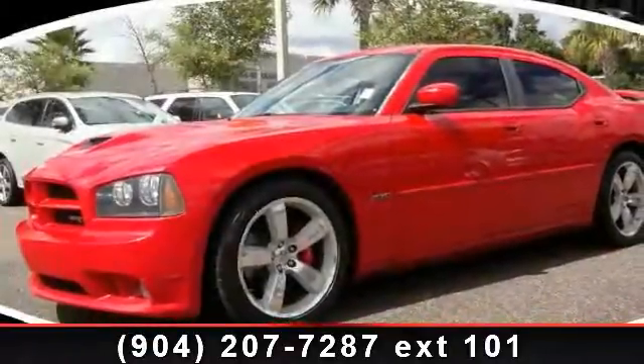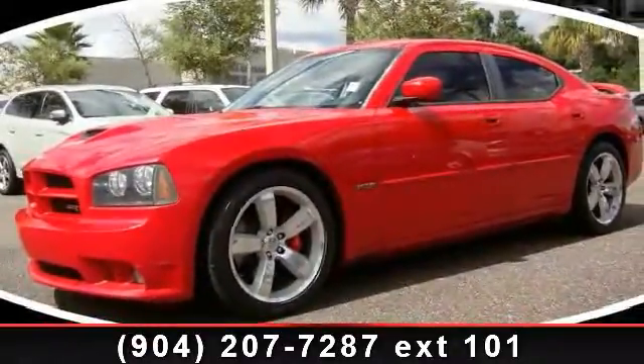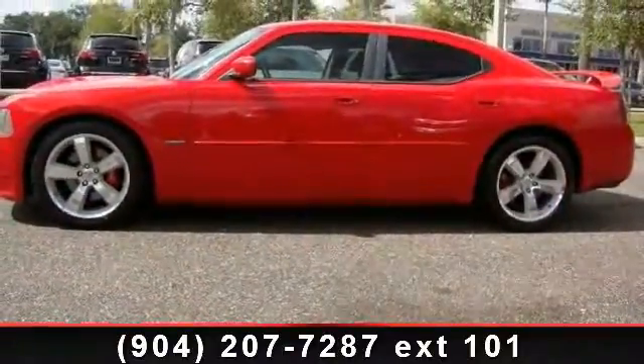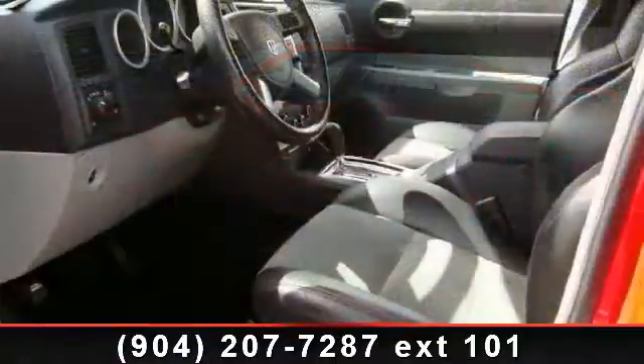Presenting the 2007 Dodge Charger SRT8. If you are looking for a first-rate auto, this one could be yours today. This vehicle comes with a reliable 8-cylinder engine,